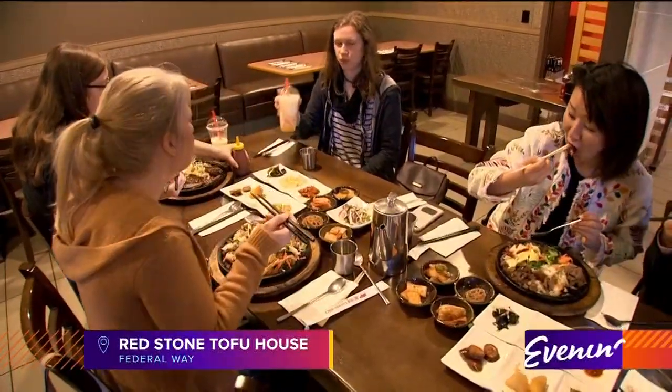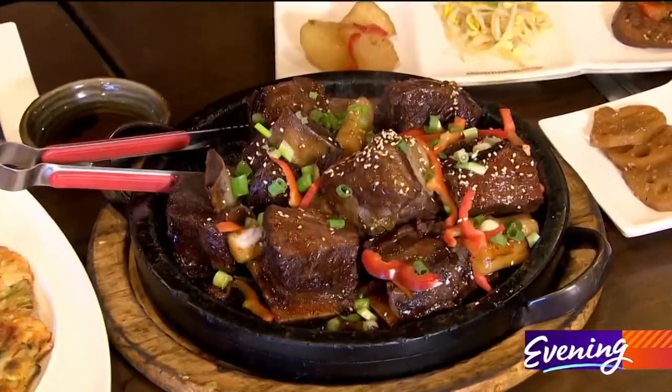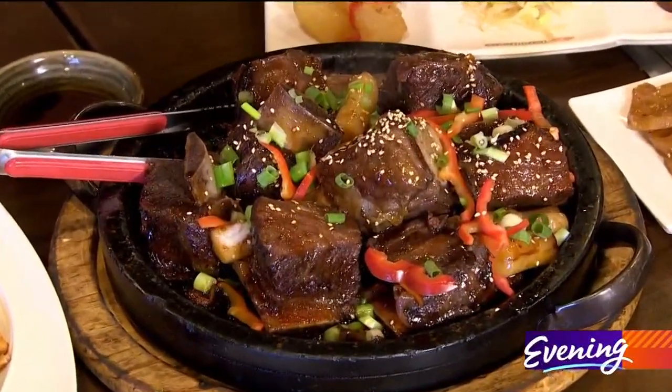Welcome back. We are at Redstone Tofu House in Federal Way tonight. And many, many people come here for this — this in particular. This is the kalbi steak. It's the ribs.